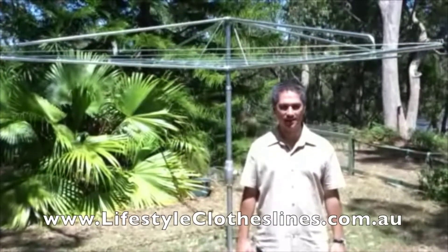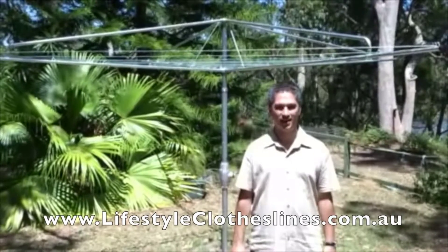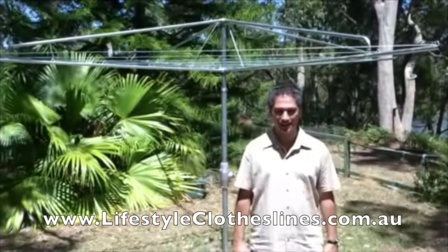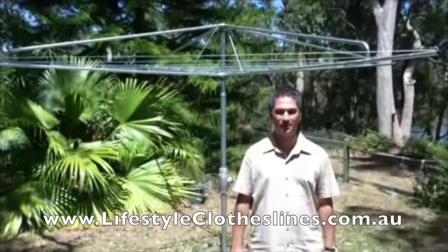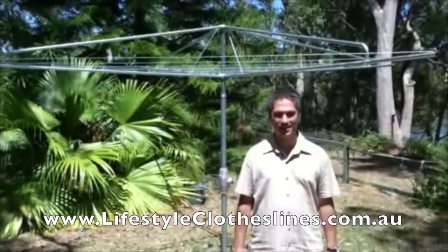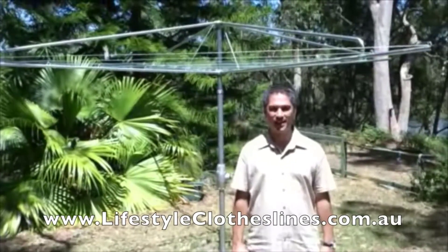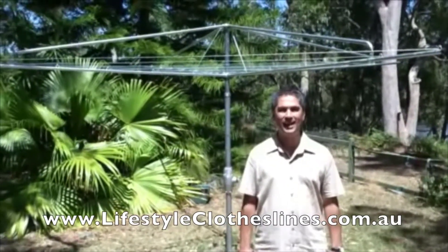Hi, this is my new clothesline from Lifestyle Clotheslines. When I saw the Hills Hoist Heritage on the Lifestyle Clotheslines website, I knew it was the perfect clothesline for my family of four. And with Lifestyle, it was so easy. Just a few clicks and it was all arranged, from purchase at a great price to delivery and installation.